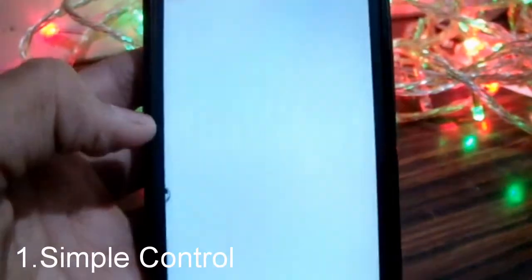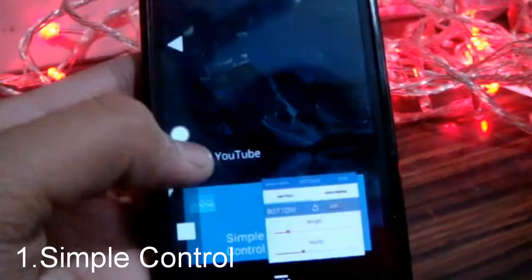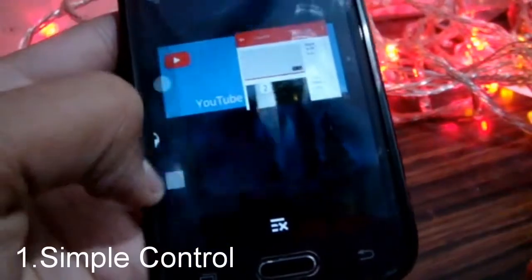The first app on the list is Simple Control. It lets you add on-screen buttons on your smartphone in case your physical buttons are not working properly.